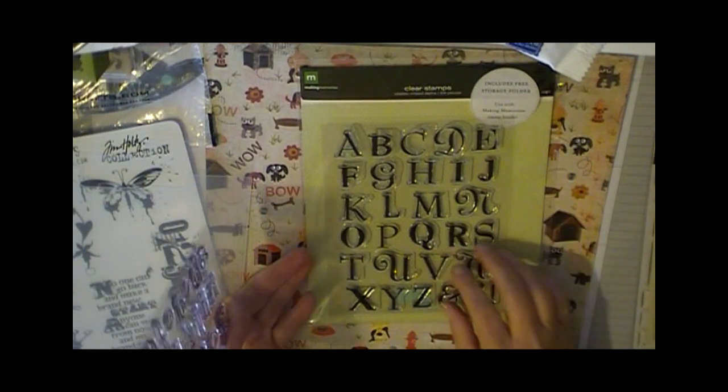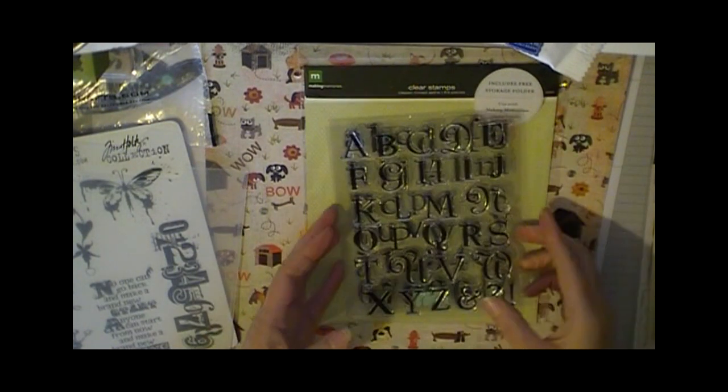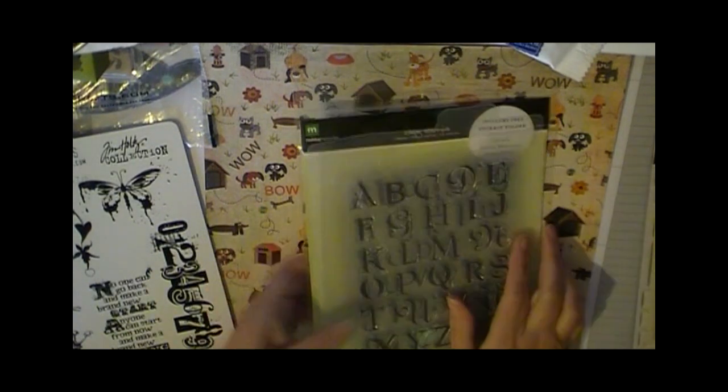The alphabet was, I think, $6.99, and then the lowercase letters too. I thought it was a really great deal. It was regularly $17.99. Really like that.